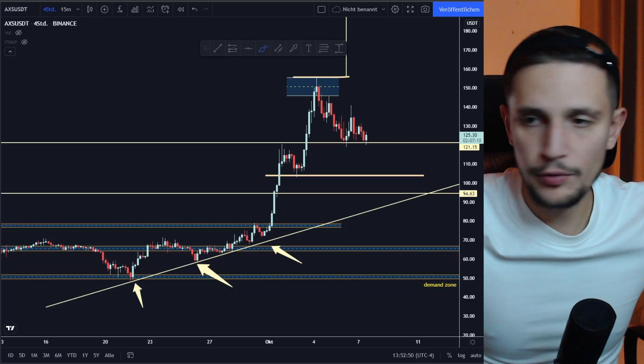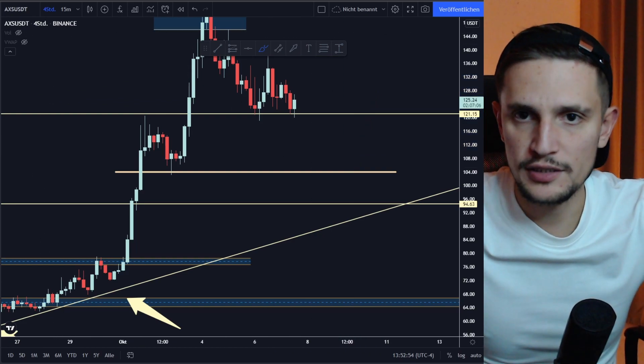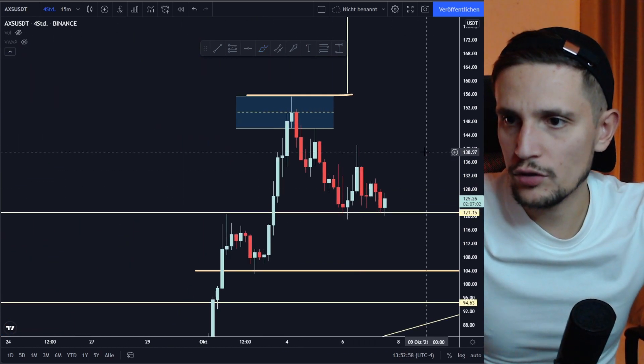Hey, what's up guys. This will be a quick update on AXS. As you can see, we are still holding this support area right here around $121 dollars.